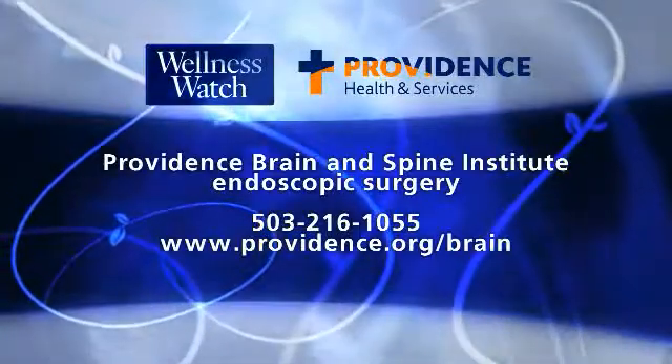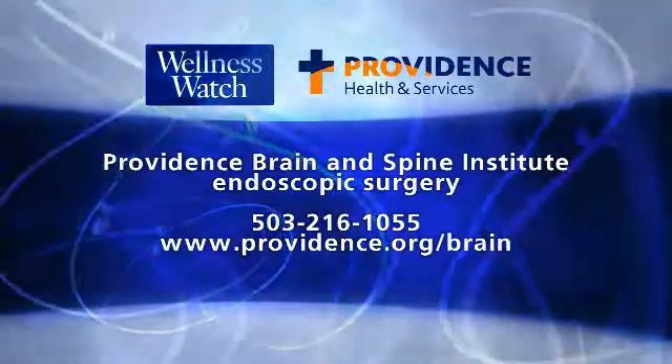Learn more about Providence Brain and Spine Institute services at Providence.org/brain.